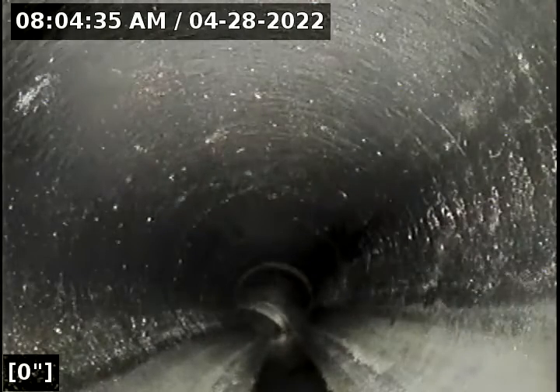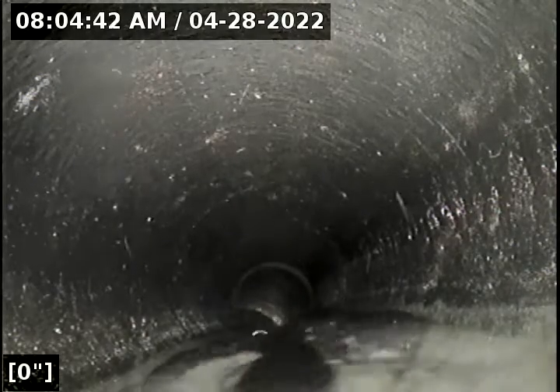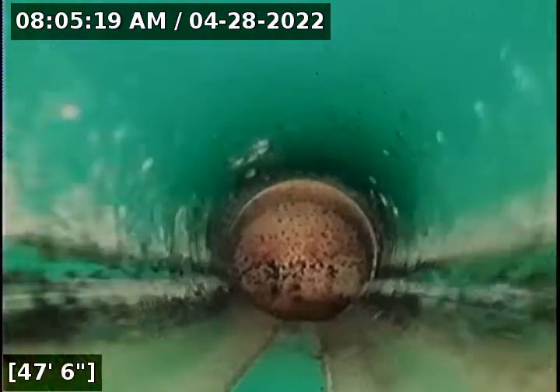I'm going to zero out my foot counter here and pour some water down. I'm going to begin the scope. At 11 feet we transition now from ABS to 3034. At 49-50 feet we have reached the city main on the west side.